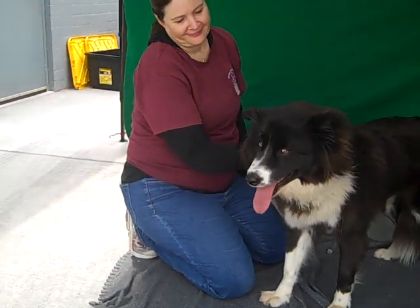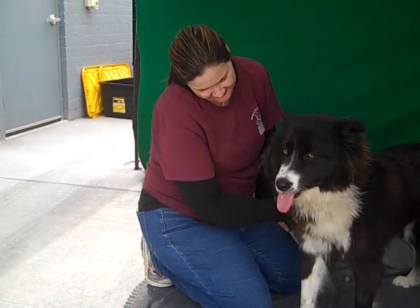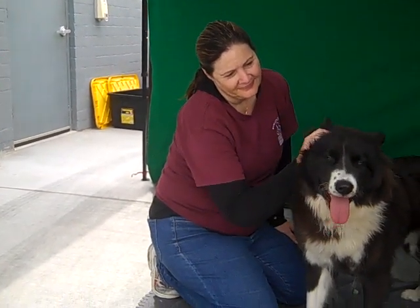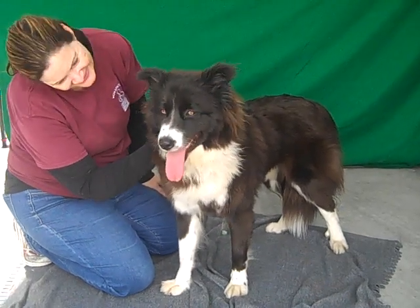Meet Koda. Koda's animal ID number is A5262260. Koda is a gorgeous border collie. She is black and white and she has just the most beautiful eyes — gorgeous brown eyes.